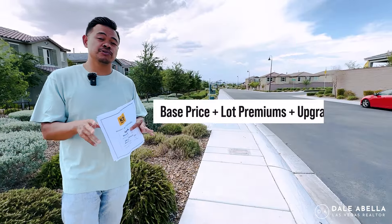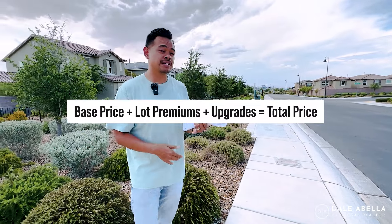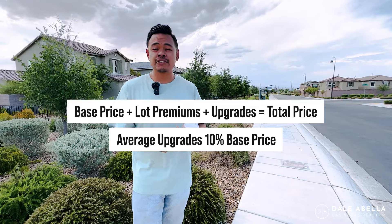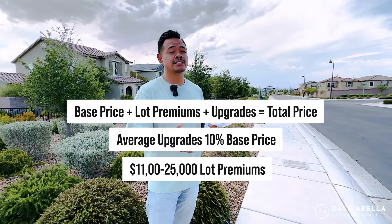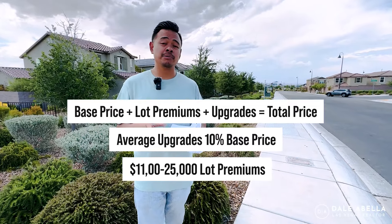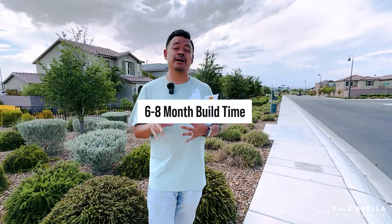When you see the base price, just know that lot premiums and upgrades are not included. The average buyer spends about 10% of the base price on upgrades. Average lots here are about $11,000 for standard lots; corner lots can range from $19,000 to $25,000. With KB Homes, they don't do spec homes or quick move-in homes — they want you to pick out your lot, your model, and all your upgrades. Build time is going to be about six to eight months.